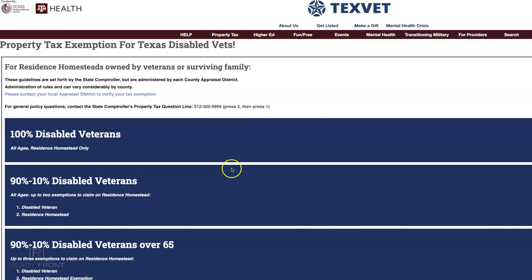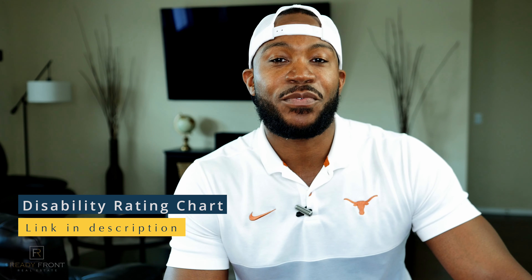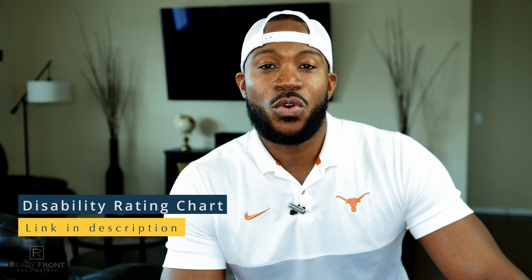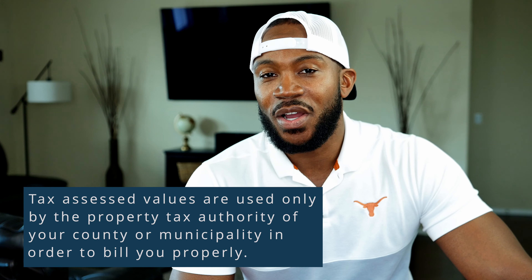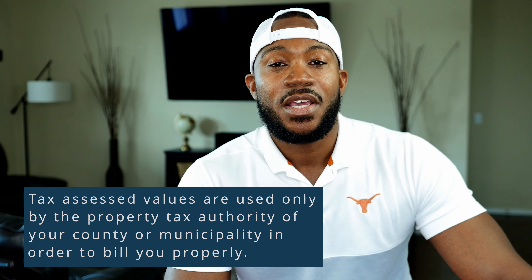Now if you are between 10 and 90 percent disabled, there is a chart that tells you how much dollar amount is exempt from property taxes. So when you look at say 70 percent disabled, it goes to $12,000. What they're going to do is take the assessed value of that property — say for example it's $200,000 — they deduct the $12,000 from the top value and only tax you on $188,000. That's pretty much what it all boils down to.